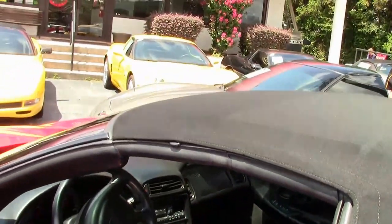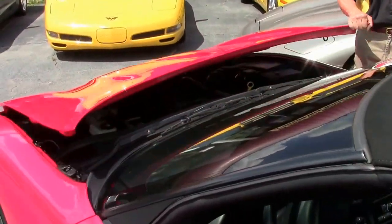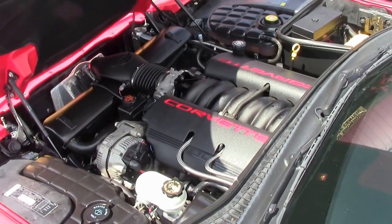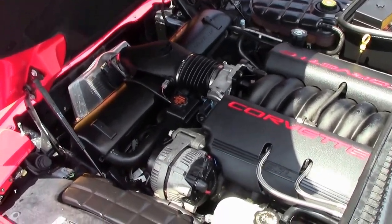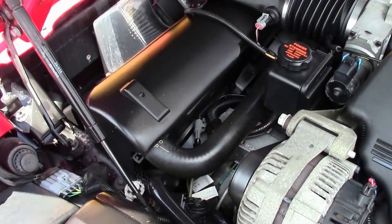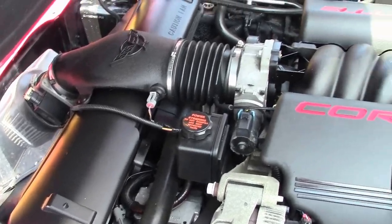So as we check it out, you can see the condition of the car is in very good shape at 38,000 miles. Check out this 5.7-liter Corvette engine — it's 360 horsepower, an LS1. Excellent gas mileage, especially on the open highway. Very clean under the hood, very well maintained with less than 38,000 miles on it.